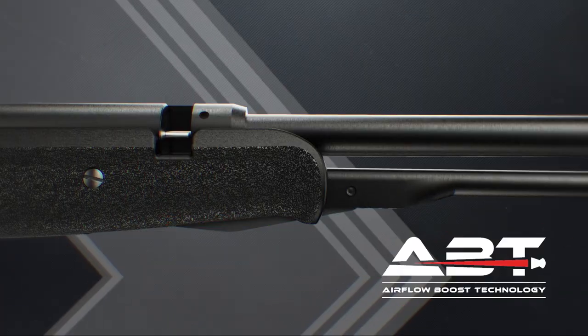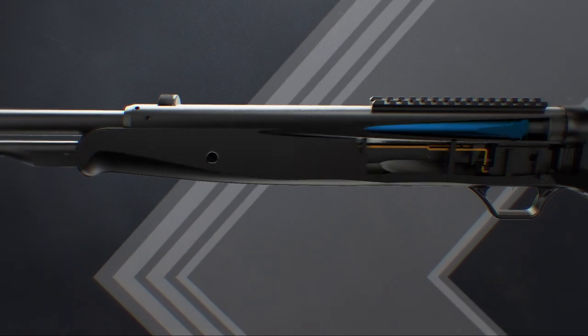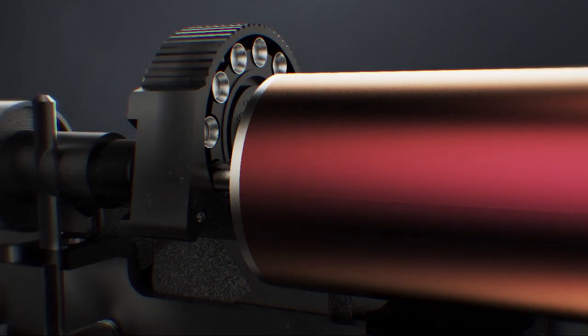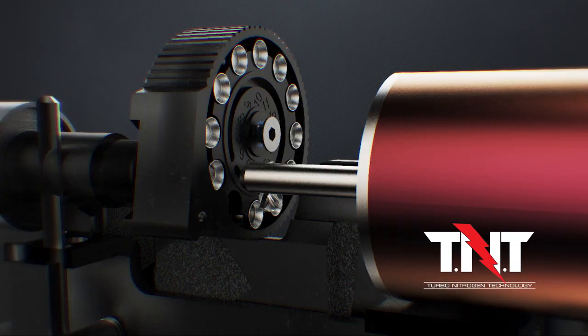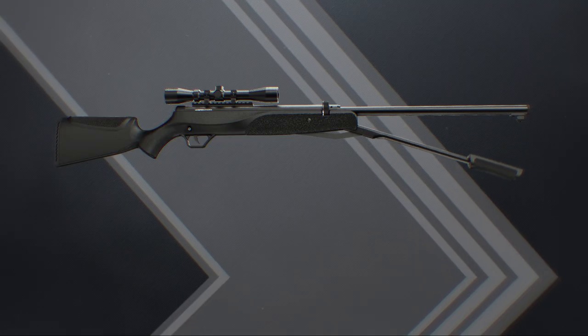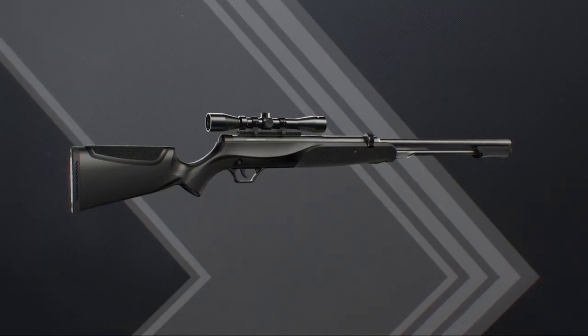Using an under-lever design combined with airflow boost technology, the Synerges automatically indexes all 12 rounds of its Rapid Mag, while channeling the power generated by its TNT gas piston. The result? A straight path of airflow that launches pellets downrange without reloading. Umarek Synerges.